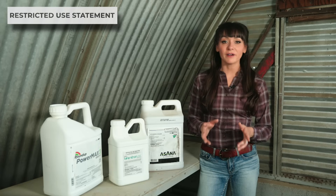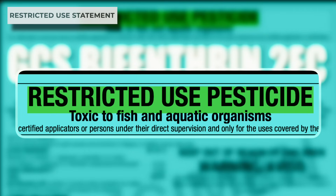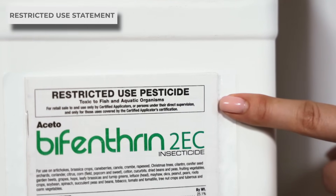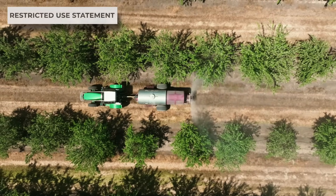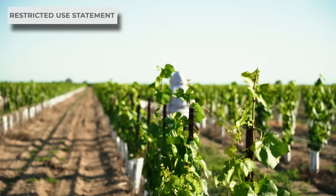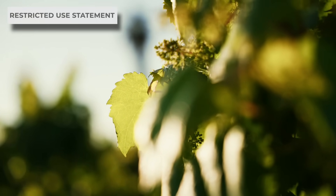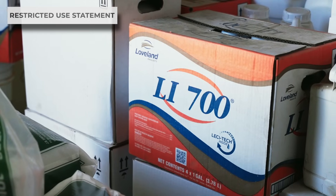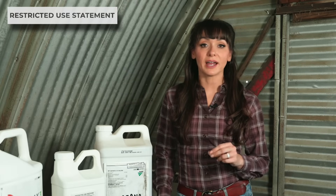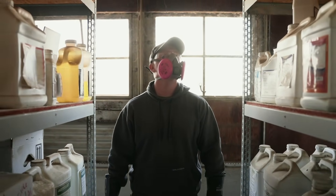The very first thing you will see on some labels is a box that contains a restricted use statement and a summary of why it's classified as a restricted use product. Restricted use pesticides are not available for purchase by the general public because they have the potential to cause serious adverse effects to the environment or injury to applicators or bystanders if added restrictions aren't in place. This means you can't buy or apply the product without a pesticide applicator's license, and only licensed dealers can sell them. The registration number must be included on the records you keep when applying restricted use pesticides. If there isn't a restricted use statement, it can be bought over the counter.